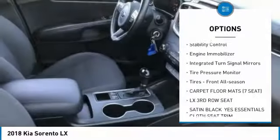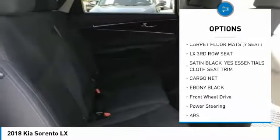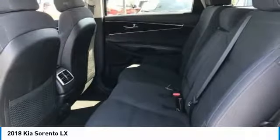Brake assist, traction control, stability control, engine immobilizer, integrated turn signal mirrors, tire pressure monitor, tires front all season.